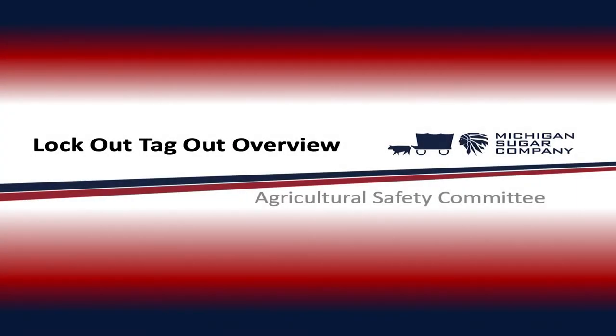Hello and welcome to Lockout Tagout. On behalf of Michigan Sugar and Express Employment Professionals, we thank you for taking time and participating in this video. We will cover Lockout Tagout Supplies Location, Lockout Tagout Definitions, Scope of Lockout Tagout, OSHA and Michigan OSHA, and Lockout Tagout Procedures.